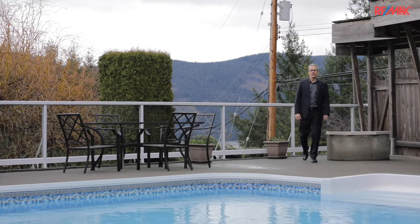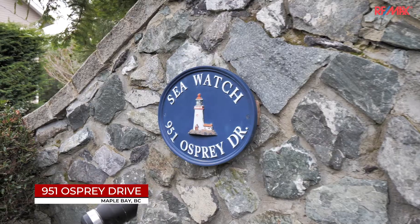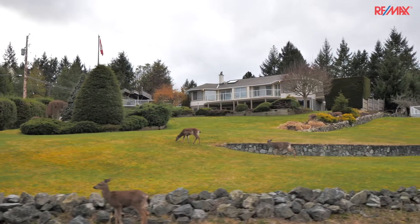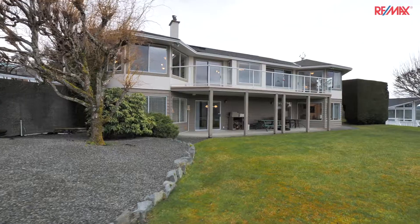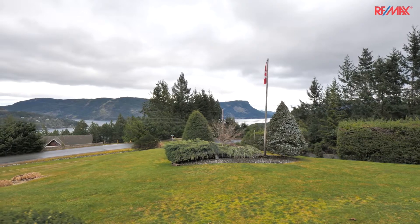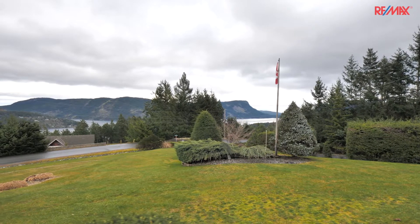Hi, Martin here with RE-MAX of Nanaimo. I'm at 951 Osprey Drive in Maple Bay. This is a 4,000 square foot house, main level living, swimming pool, detached workshop, in-house workshop with views that go on forever.